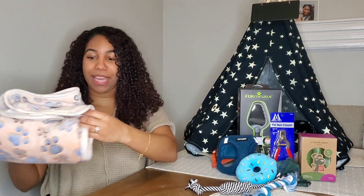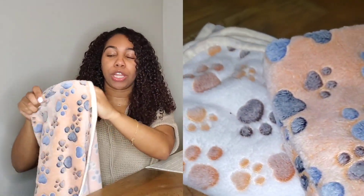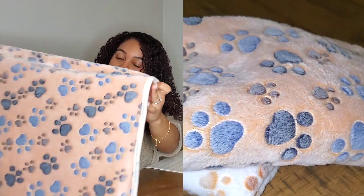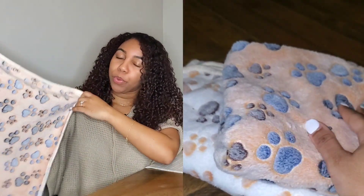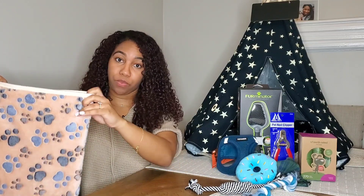So the first thing I'm going to go over are these puppy blankets. These came in a pack of two and they are so soft — I feel like snuggling up in them. They come in different colors. I thought they would be bigger honestly, but they're pretty small. They're perfect for a small puppy, but if you have a medium or large dog, I don't think this will really work.